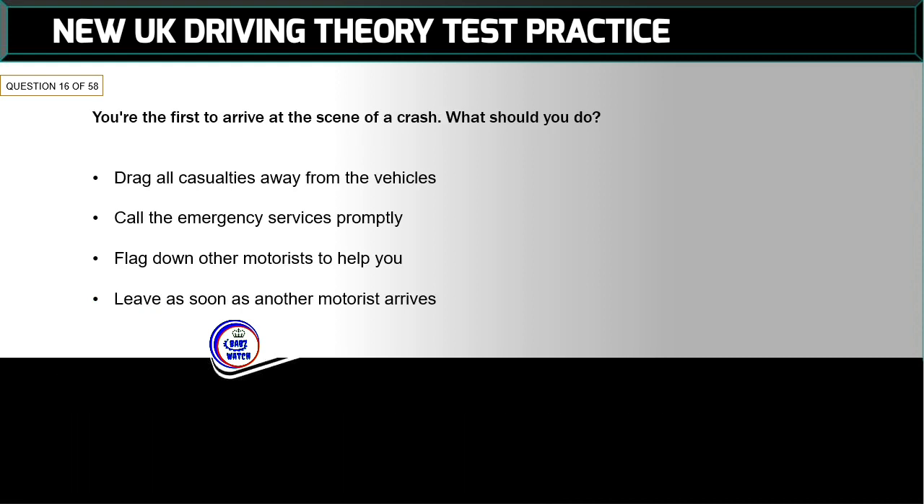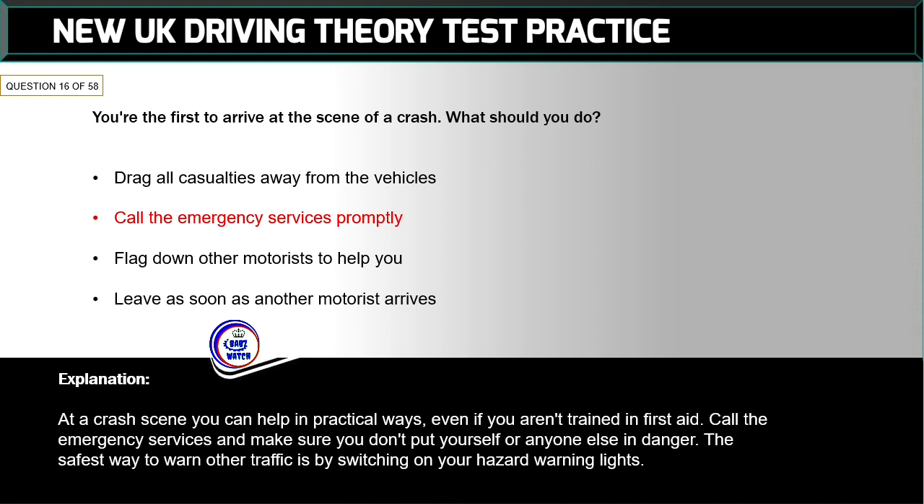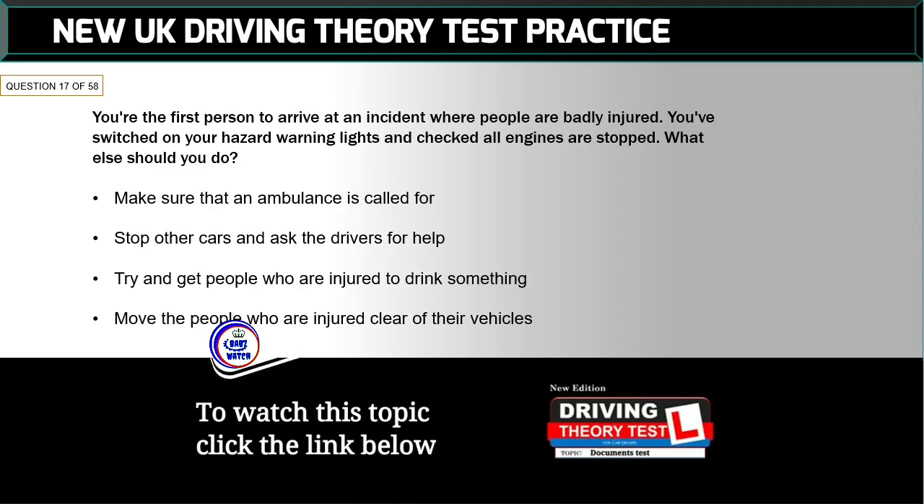Question 16 of 58: You're the first to arrive at the scene of a crash. What should you do? The correct answer is: call the emergency services promptly. At a crash scene you can help in practical ways even if you aren't trained in first aid. Call the emergency services and make sure you don't put yourself or anyone else in danger. The safest way to warn other traffic is by switching on your hazard warning lights.